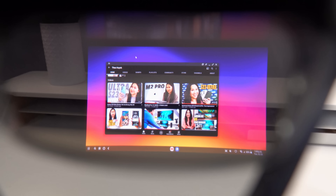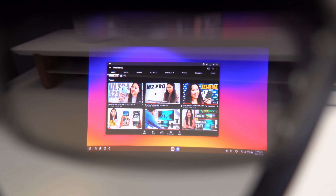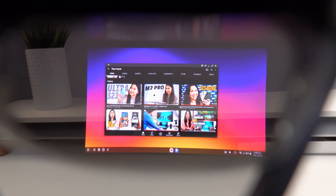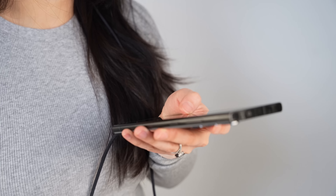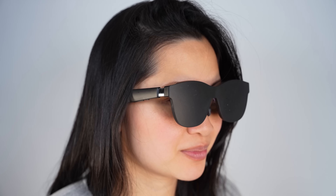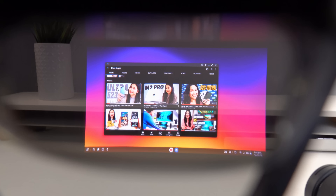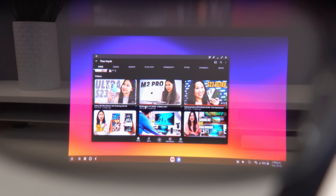One thing to note: unlike a traditional monitor that's completely static, with the Nreal Airs the display moves with any sort of head movement. For productivity, that does take some time to get accustomed to. But once you get used to it, it literally feels like a glimpse into the future — using my phone as my computer, paired to these glasses, displaying a massive screen right in front of me that only I can see, wherever I want.